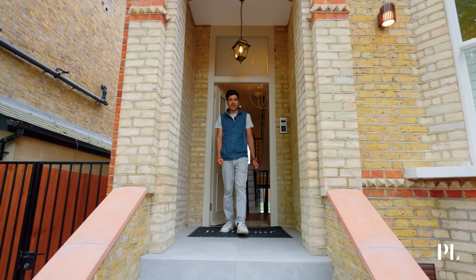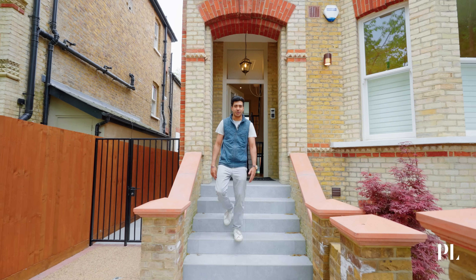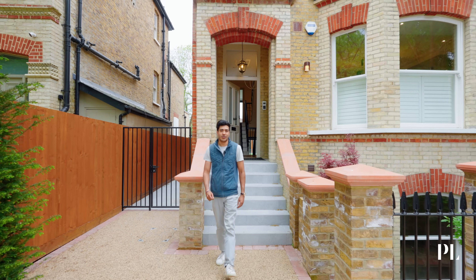Hey Property London, my name is Akash Saha from Saha Properties. Welcome to our latest project on the toast rack in Wandsworth.